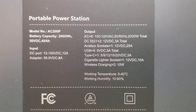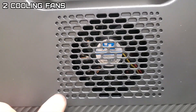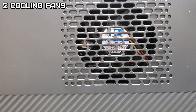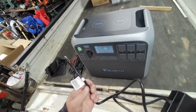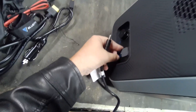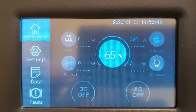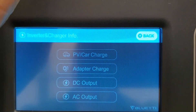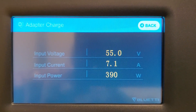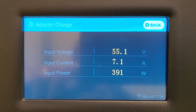On the back of the unit there's no light or anything but it has all the specs. On the right-hand side you have a cooling fan — the same on the left side — so it actually has two cooling fans, which makes sense at 2000-watt output. That's a nice heavy cord. It's putting in 391 watts on the left side charging.